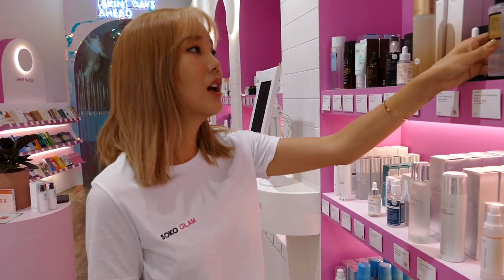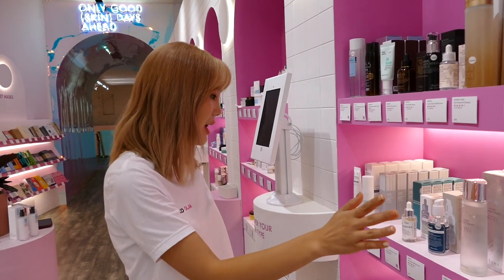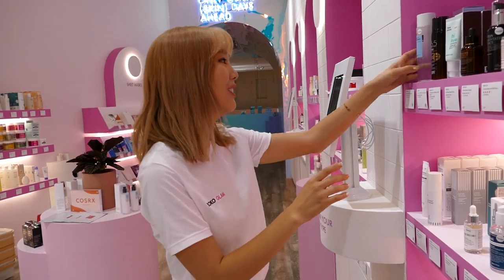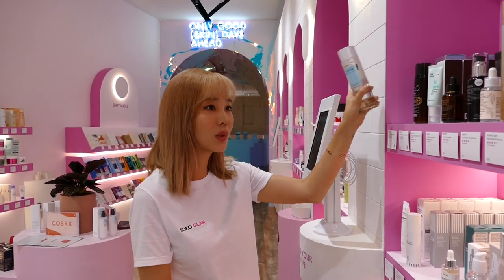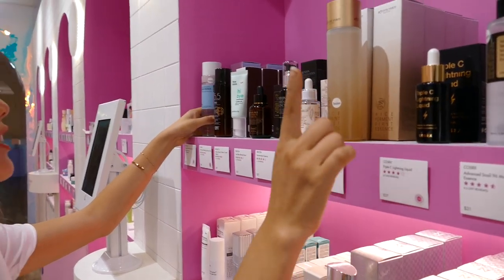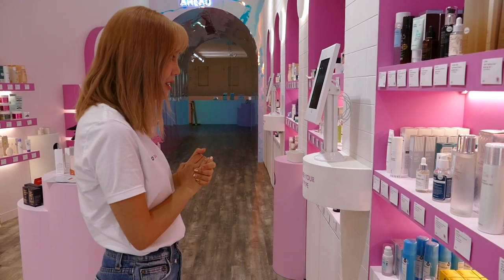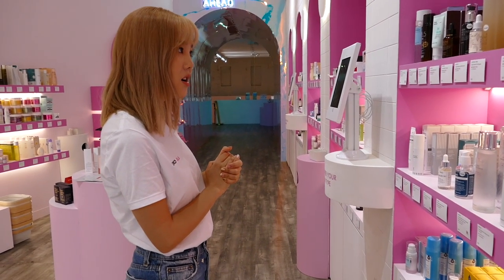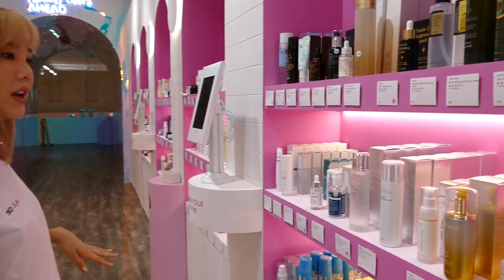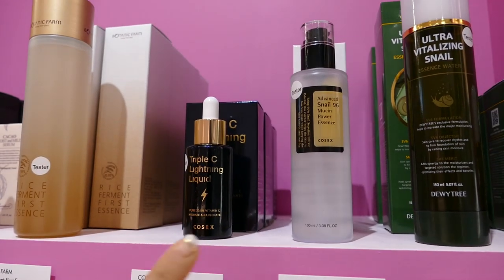Moving on to essences and serums, we have the COSRX Snail Mucin — one of my favorite skincare products because it really helped fade my acne scars and my shingles scars on the right side of my leg. This is one of my holy grail COSRX products. There's a lot of essence selections right here, and I love the Neogen Micro Essence as well, and the COSRX Triple C Lightning Liquid that you can only purchase at SocoGlam.com and here at the Soco House. COSRX can also be purchased at A Land in Korea and at All of Yam.